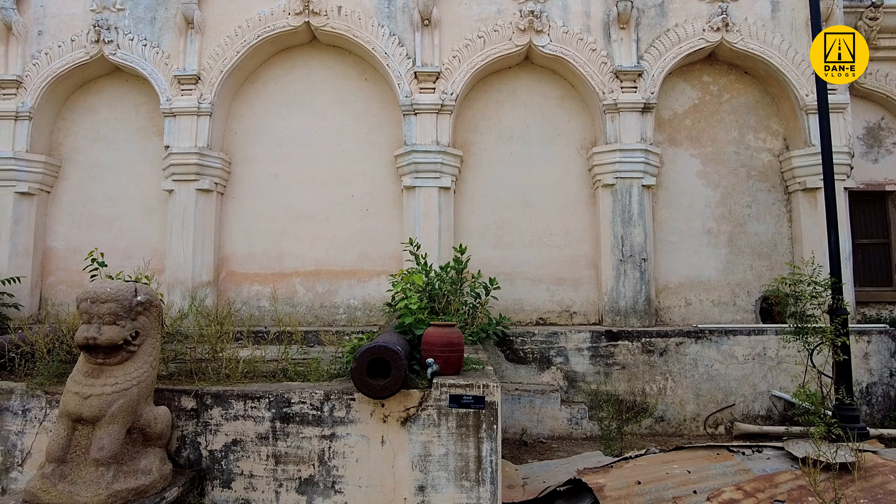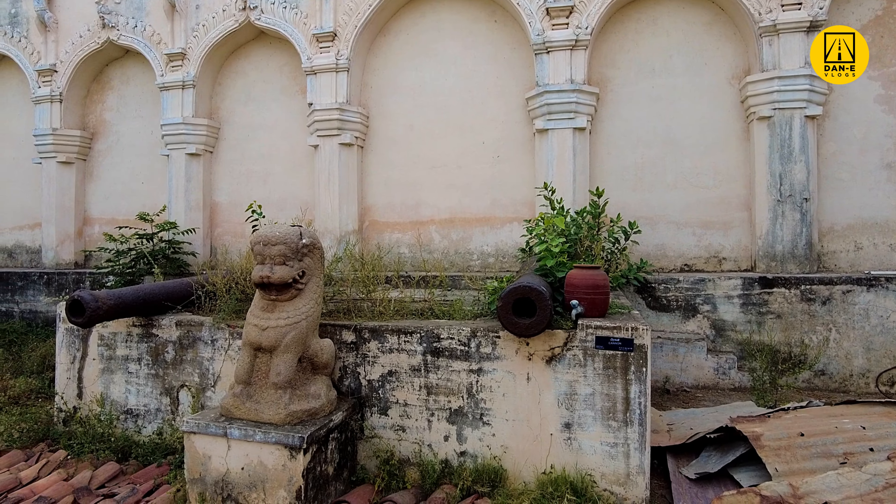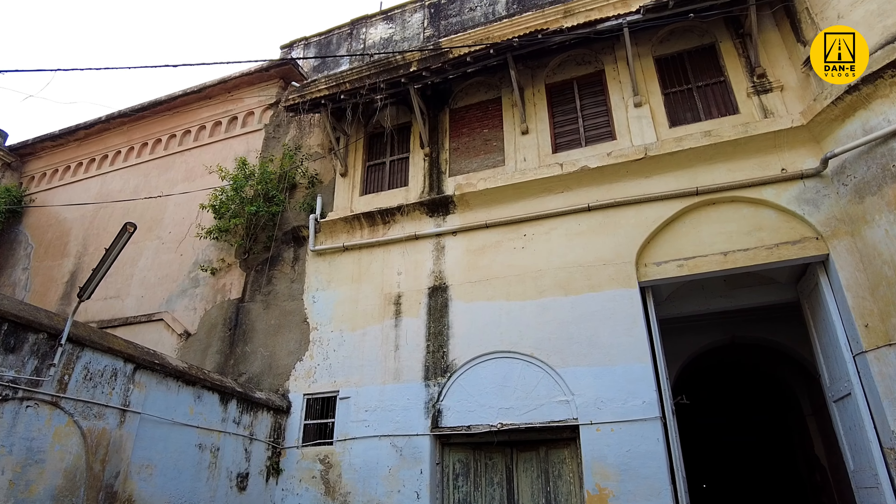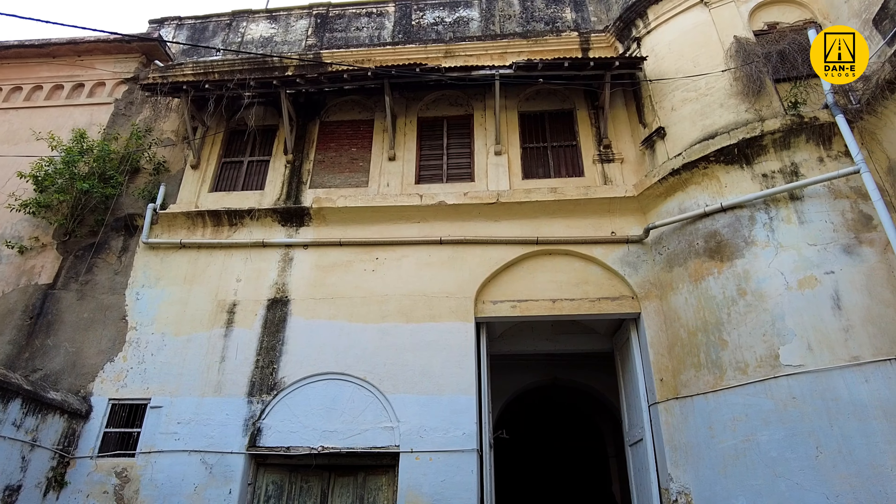As you walk across, you can see that some parts of the complex are in ruins, while other parts show that restoration work has been taken up to revive and protect the monument.